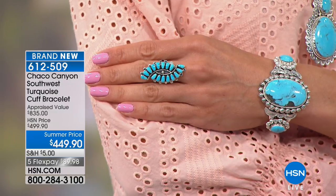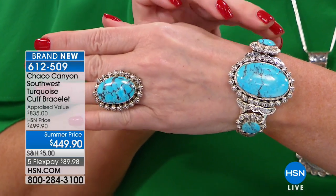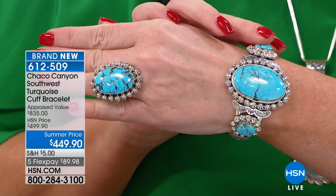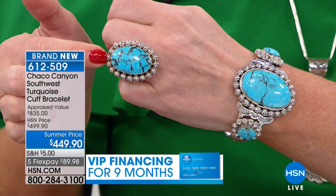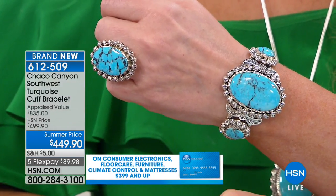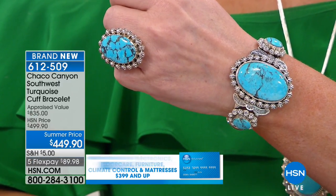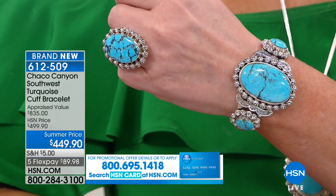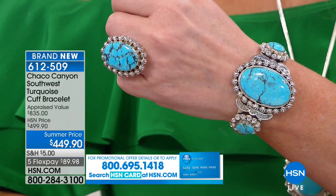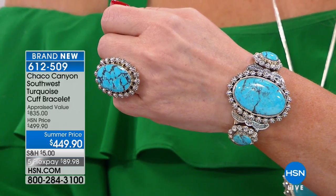I believe there are a handful of matching rings left from last hour. This cuff was appraised at $835. We normally do it at $499. Today it is $449 — under $90 on your charge card. The matching ring is still available at about $147. When we talk about Chaco Canyon couture jewelry — gallery grade jewelry — Jennifer, this is exactly that.